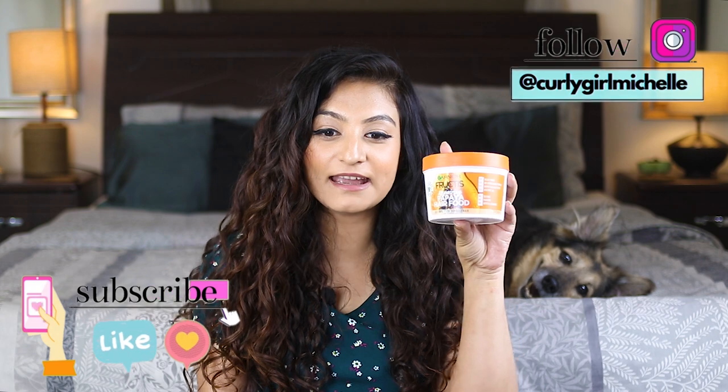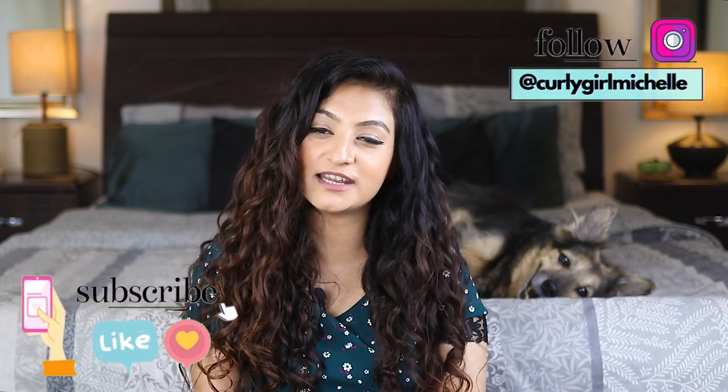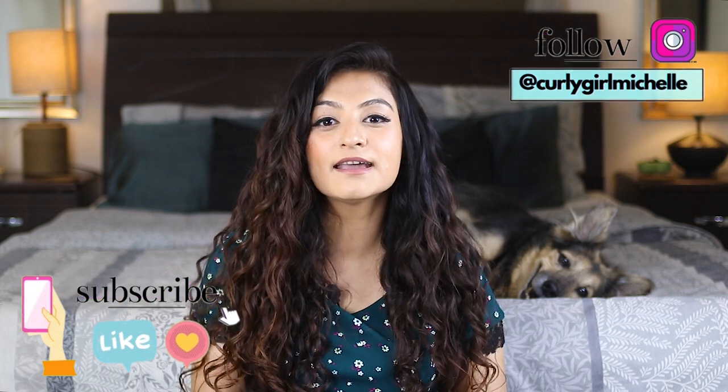Today I'm going to be checking out the Garnier Hair Food — I have the Repairing Papaya variant. I'm going to take you through my wash day, share my initial thoughts, and talk a little bit about the ingredients.